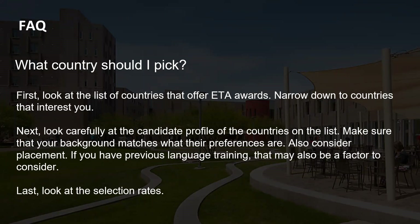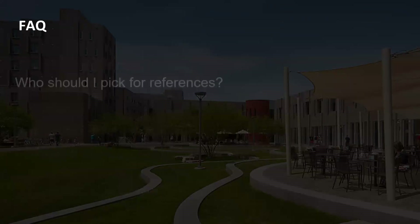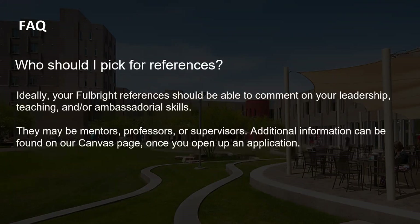References should be able to comment on your leadership, teaching, and ambassadorial skills — mentors, professors, and supervisors are ideal. They should not be close family, friends, or neighbors, because we want them to be as credible as possible. Those reading these references are established people in their fields, and we want to make sure your references are credible and taken seriously.